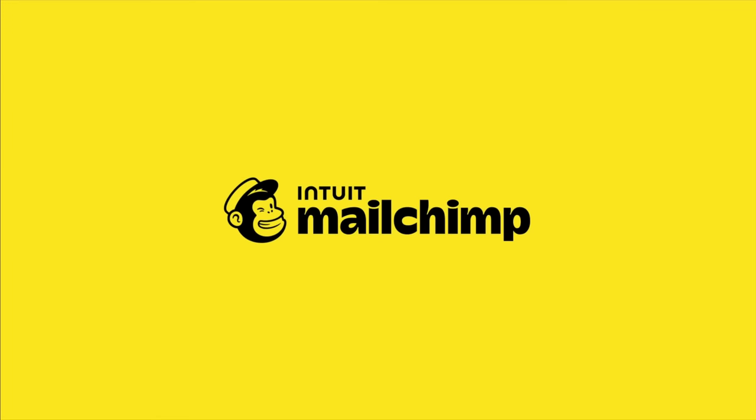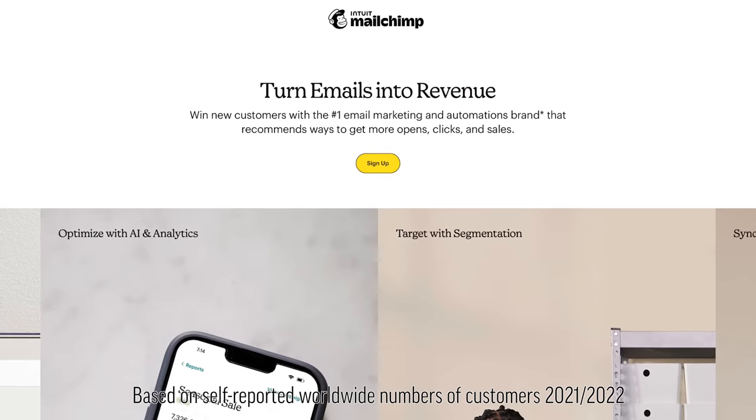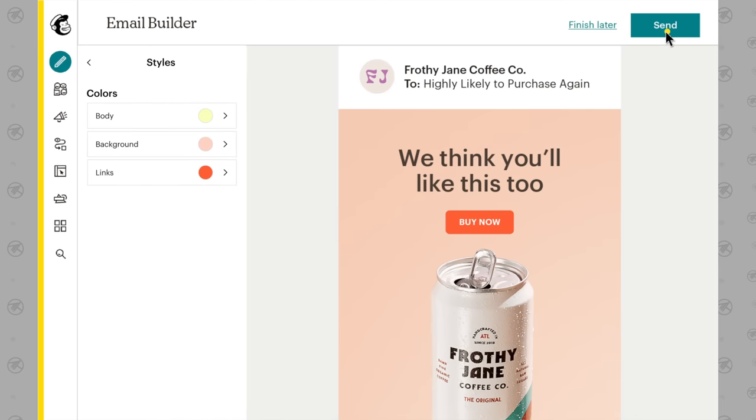Thanks to MailChimp for sponsoring this portion of the video. MailChimp is the number one email marketing and automation platform and they have over 12 million customers which send more than half a billion emails each day — yes, half a billion.